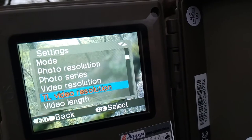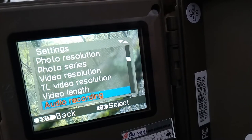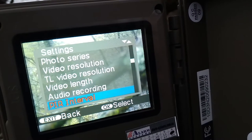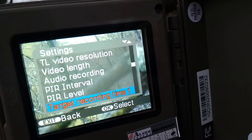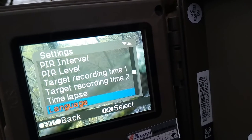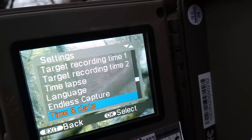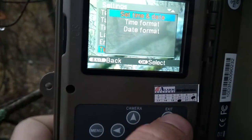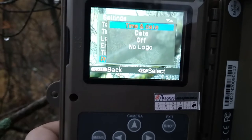Video lens: it will be 20 seconds. Audio recording: on. Peer interval: 5 seconds. Peer level: middle. Target: without timelapse, no timelapse. Language: English. Endless capture: on. Time and date should be correct. Photo stamp: time and date.